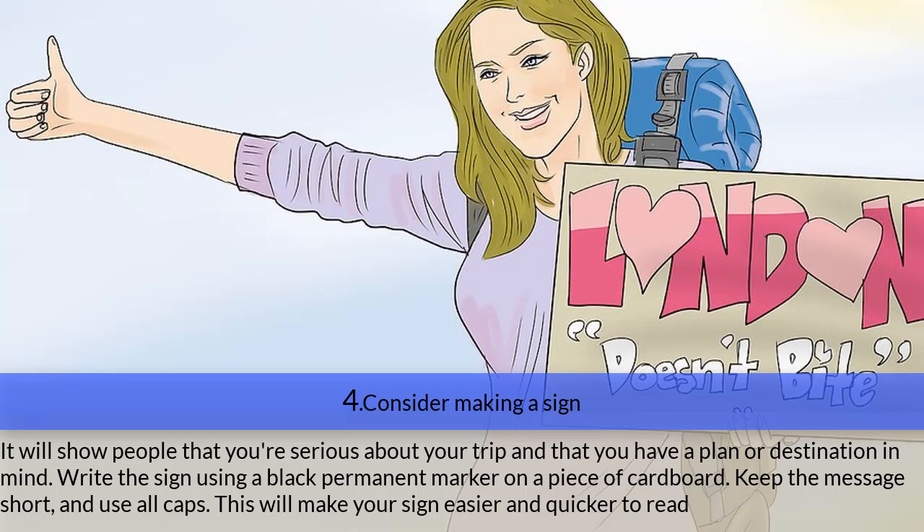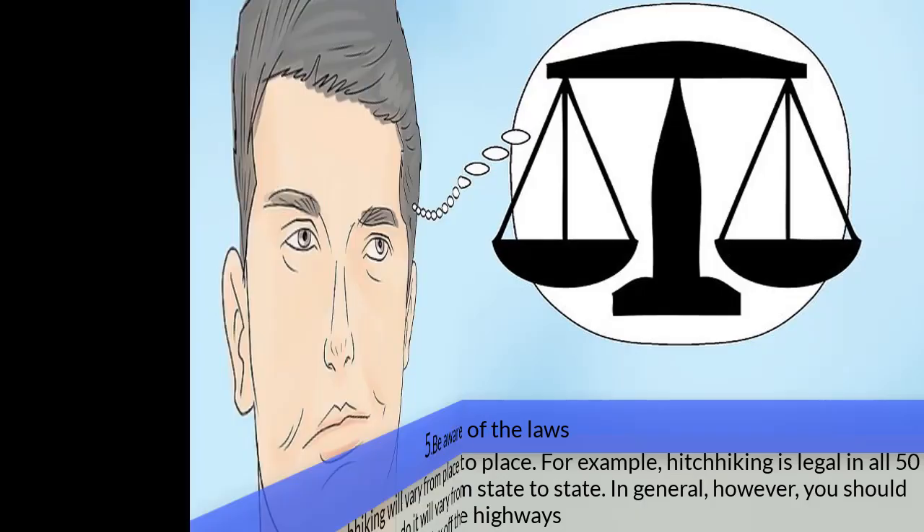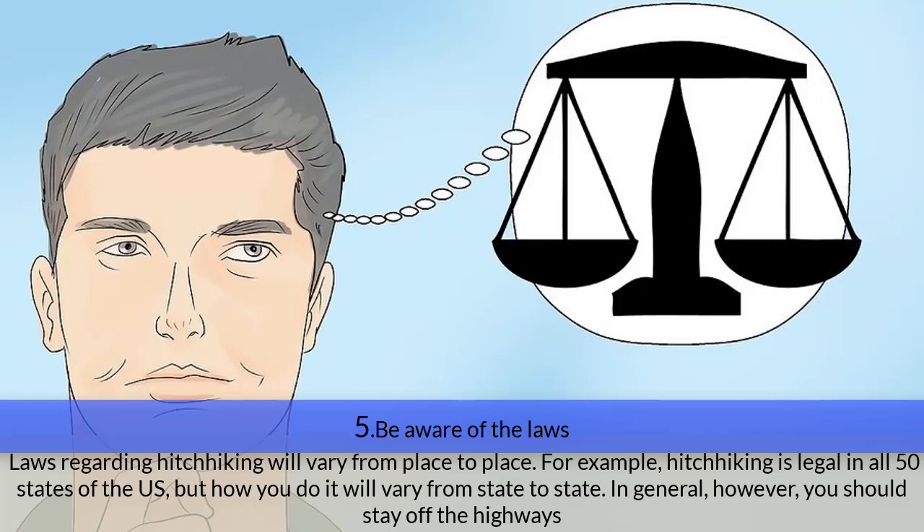Step four — consider making a sign. It will show people that you are serious about your trip and have a destination in mind. Write the sign using a black permanent marker on a piece of cardboard, keep the message short, and use all caps for easy reading. Write the name of a big town or city in the direction you are heading — such as London, Paris, or NYC — keeping it to about 20 to 50 miles (32 to 80 km). For shorter rides, around 12 miles (20 km) is a good option. Funny signs — like 'free hugs,' 'I like tacos,' or 'doesn't bite' — can help catch a driver's interest.